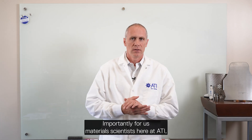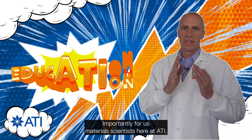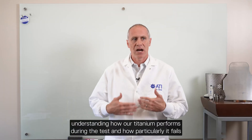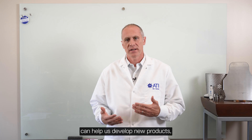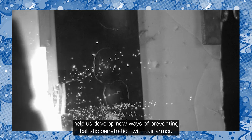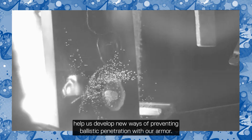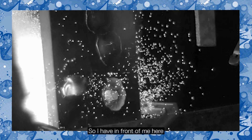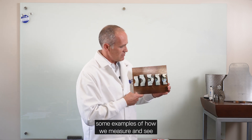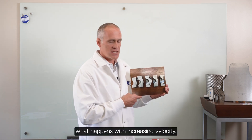Importantly for us as material scientists here at ATI, understanding how our titanium performs during the test and how particularly it fails can help us develop new products, new armor materials, and new ways of preventing ballistic penetration with our armor. I have in front of me here some examples of how we measure and see what happens with increasing velocity.